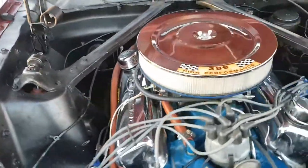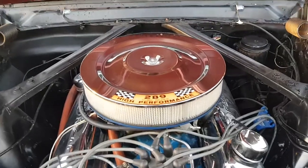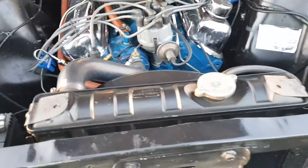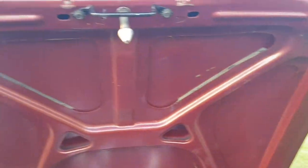Nice clean and tidy engine. Chrome valve covers, chrome air cleaner as you can see. And the underside of the bonnet is very nice and neat.